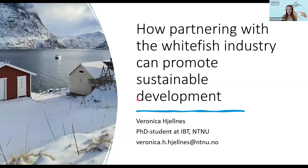Thank you so much, Jana. My name is Veronica Helnes, and I'm a PhD student. This presentation will probably be a bit different from the other ones you will see today, as I will try to present some new perspectives on the problems we are facing. I will share the results of my research on how we can improve the utilization of whitefish rest materials, and how partnering with the whitefish industry can promote sustainable development.